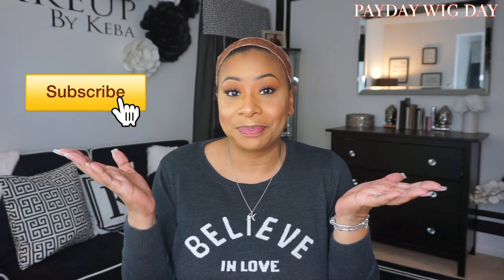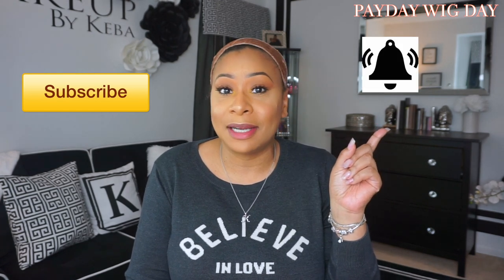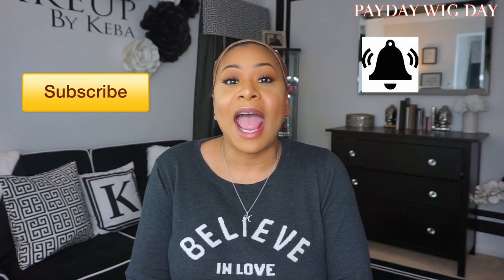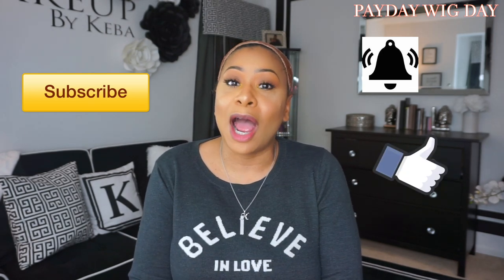Welcome back to another paid day wig day, baby! Before we get started with today's paid day wig day, make sure that you subscribe, make sure that you hit that notification bell so you never miss another video from me, and make sure that you give this video a big thumbs up if you like it — which I hope that you do. Now, the unit that I'm going to be reviewing today I did purchase with my own money.